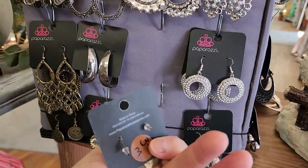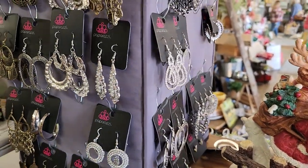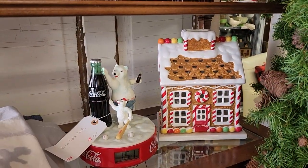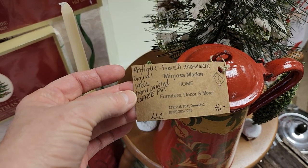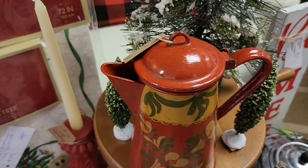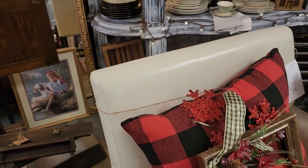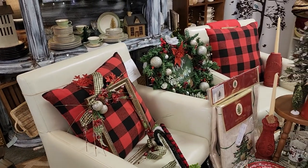Here's some cute little earrings - I think these were all $3 a pair. My wish for everyone out there is to have a great day. And look at this - I found an antique French enamelware hand-painted coffee pot from the early 1900s. Isn't that beautiful? And look at these bar stools - I thought these were beautiful. I think that said $289, it's leather. Absolutely gorgeous, those look brand new.